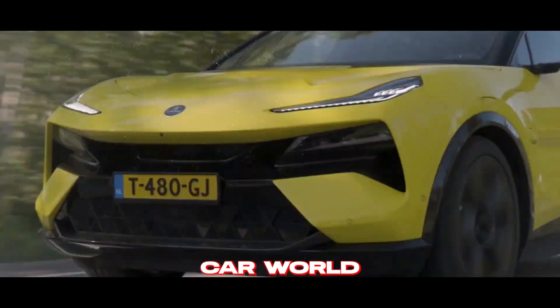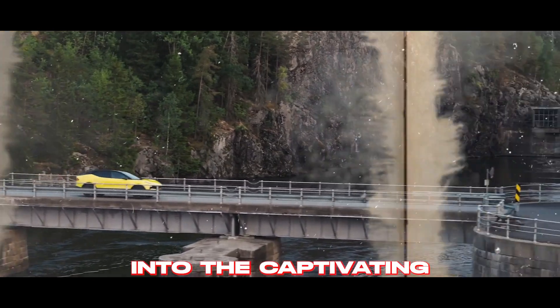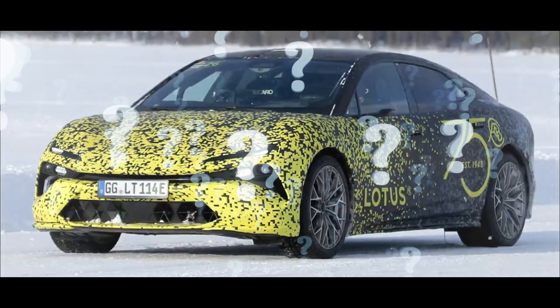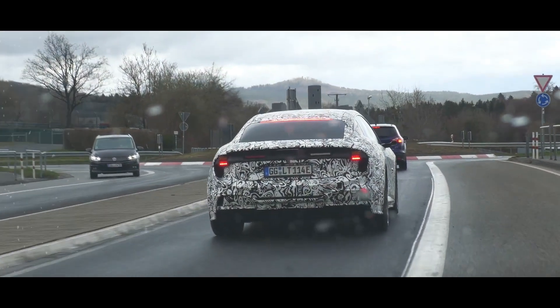Ever wondered what's shaking up the car world? Get ready for an electrifying journey as we dive into the captivating tale of the Lotus Type 133 electric sedan. What's the scoop on Lotus' electrifying future? How is this sleek ride making heads turn? And what's the buzz around its powerhouse performance? Buckle up, because we're about to uncover all the thrilling details.